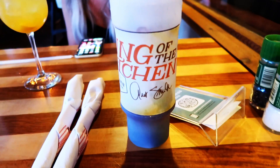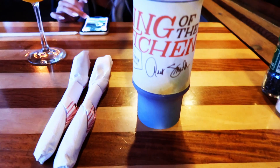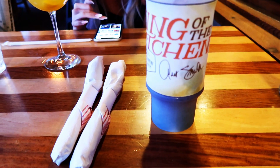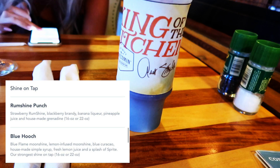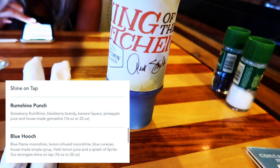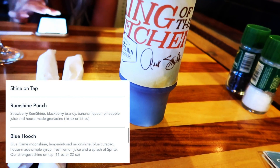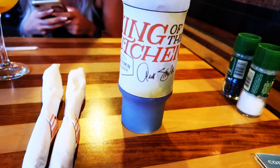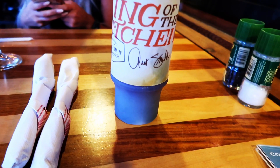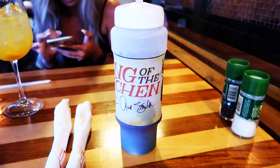The purple lambo is amazing — I'm really a big fan. It's a combination of two shine on tap cocktails: the blue hooch and the rum shine punch. The rum shine punch is strawberry rum shine, blackberry brandy, banana liqueur, pineapple juice, and house-made grenadine — one of the sweetest shines on tap. The blue hooch is blue flame moonshine, lemon infused moonshine, blue curaçao, house-made simple syrup, fresh lemon juice, and a splash of Sprite — the strongest shine on tap. Together, it's the sweetest and the strongest, mixing into this perfect purply cocktail. It's really tart, really delicious, really fruity, and you've definitely got the hint of moonshine in there. I'm a huge fan.